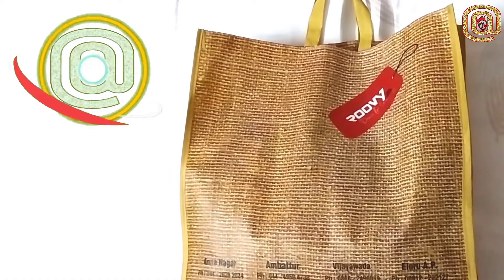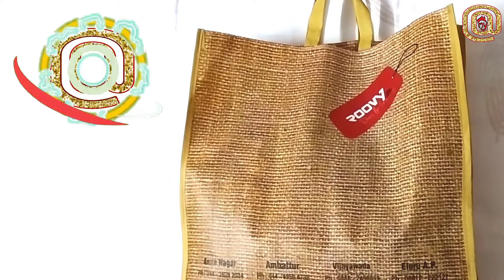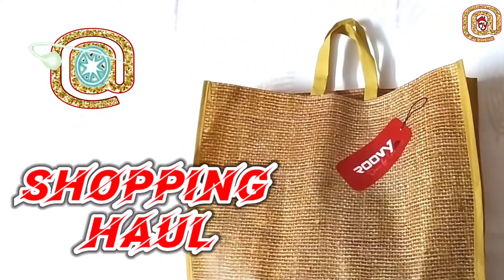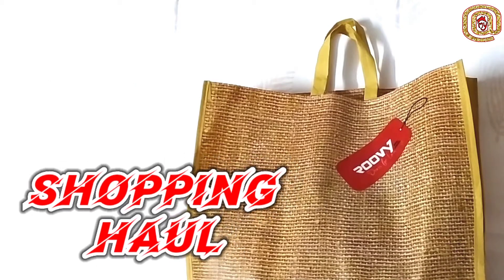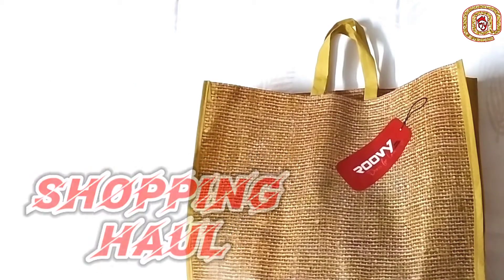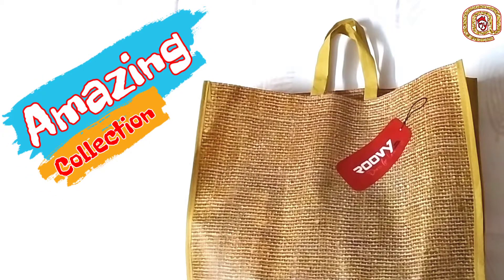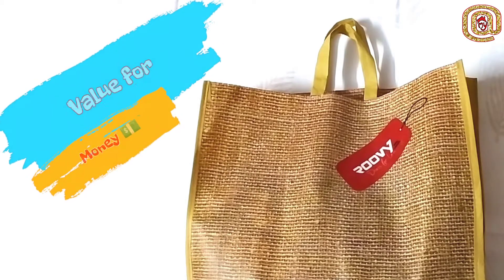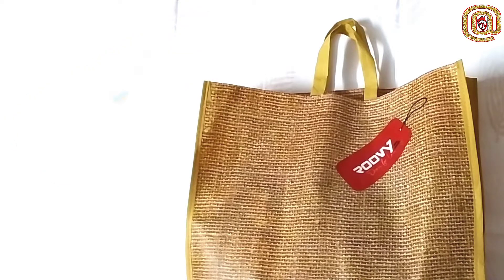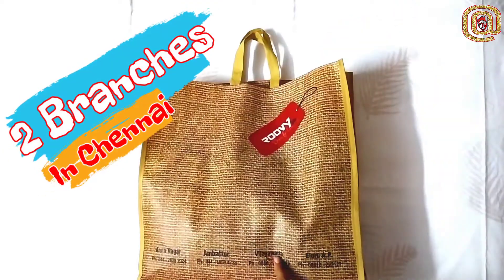Hello friends, welcome back to At My Home channel. We are going to see a shopping haul video. We are going to be at a Rubies club store. Usually we go to buy from the store — they have very good collections. We are going to go to Annanagar, Ambatur, Vijaywada and Ellur.